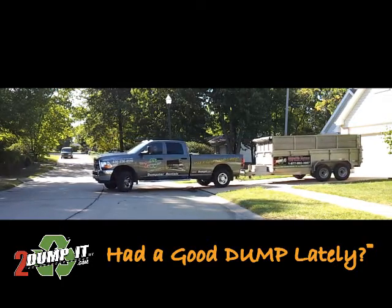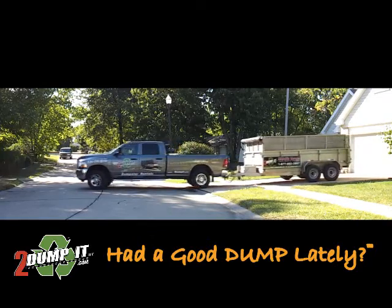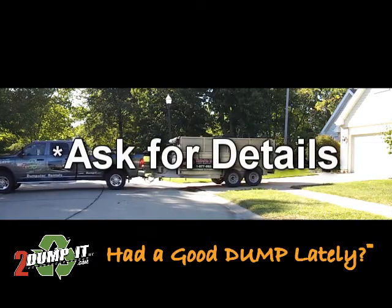You can rent one of our 10 or 15 yard rubber tire dumpsters that will not damage your drive or sidewalk and load it yourself. Or you can call and have us load it for free. Ask about our free loading service.